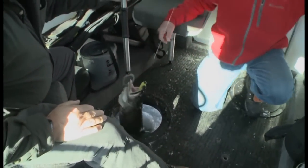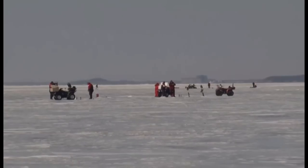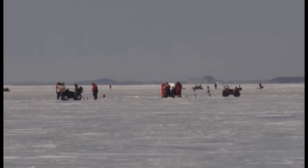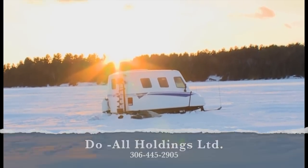Snow Bear is your winter fishing boat that makes cold, windy, or wet weather a pleasurable experience. We believe you will see ice fishing in a whole new light. Snow Bear — the ultimate in ice fishing and winter transportation.